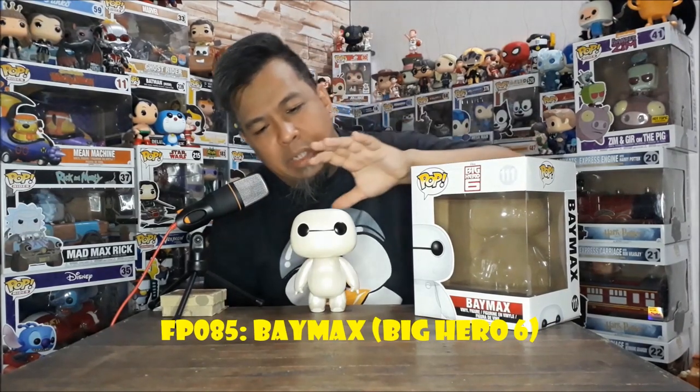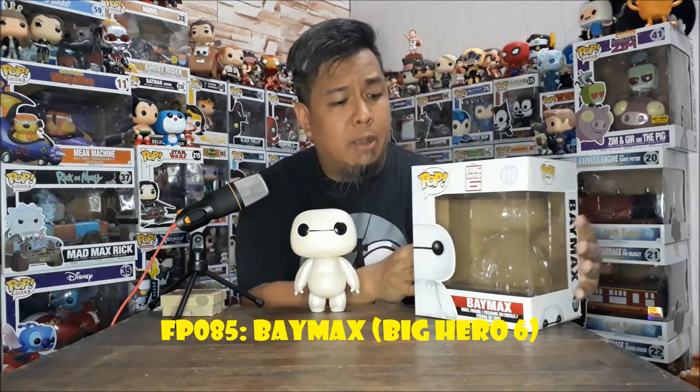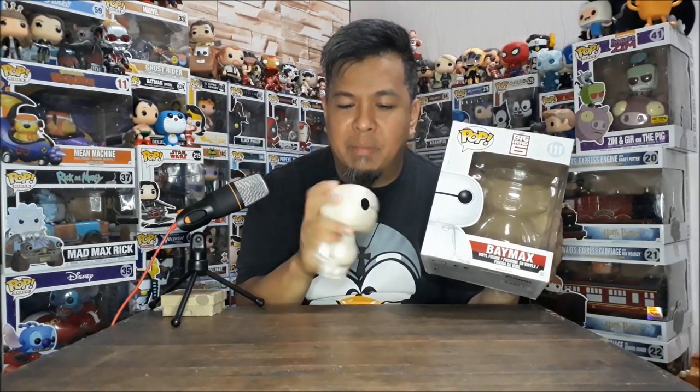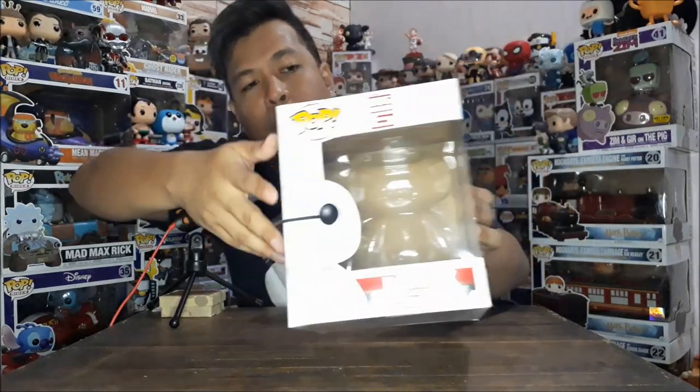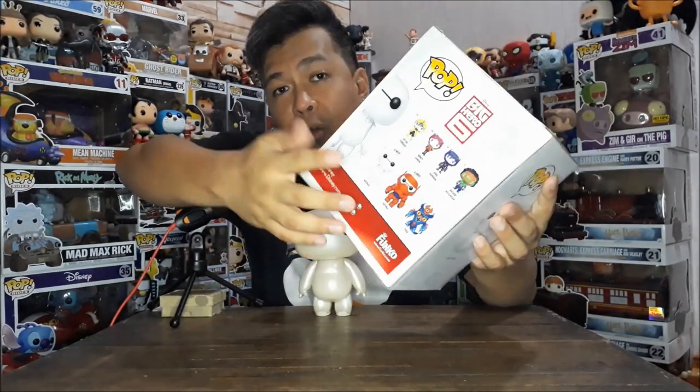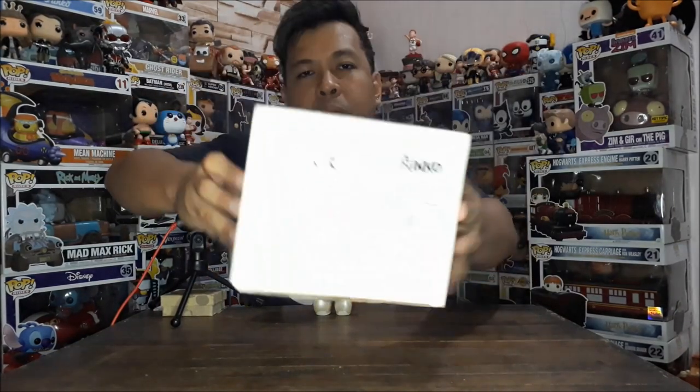Let's proceed with FP085 — Baymax. The color is somewhat mother of pearl, pearlescent. It says on the bottom the color is pearlescent, not really white. If I could remember, it was more white-looking before. It's been a while so the color may have changed. Haven't tried the magic eraser on it yet. Here's the front, window, and back. As I mentioned in a previous episode, this was the last one I needed. Now that I have Baymax, I still need the armored version to complete the set.